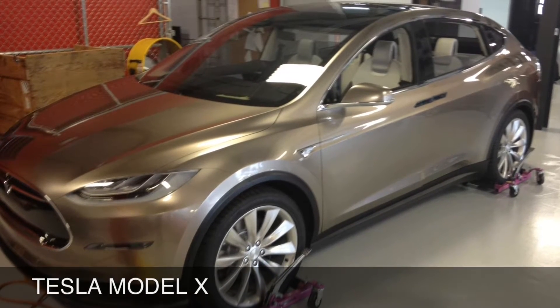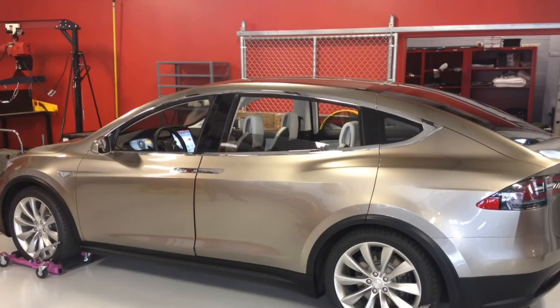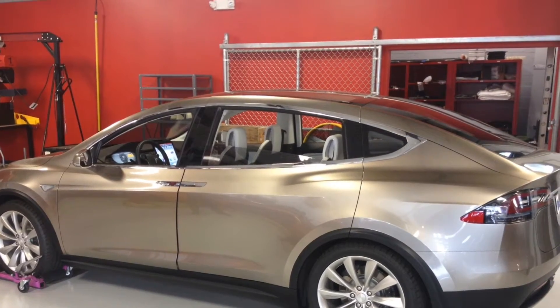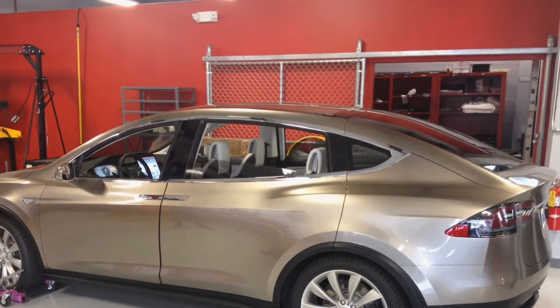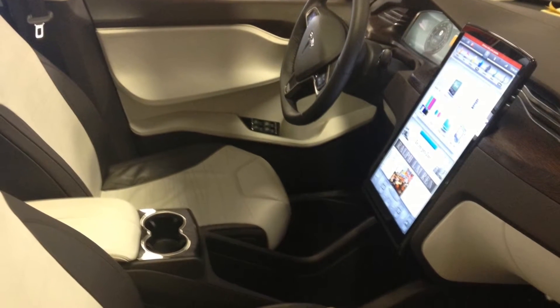I'll be test driving a Tesla Model X as soon as my nearby Tesla store gets one in stock. The Tesla Model X is basically built on the exact same platform as the Tesla Model S with only a few minor tweaks for ride quality.